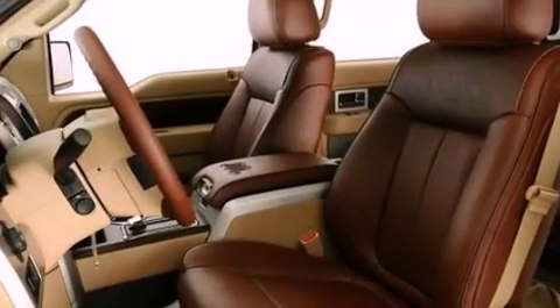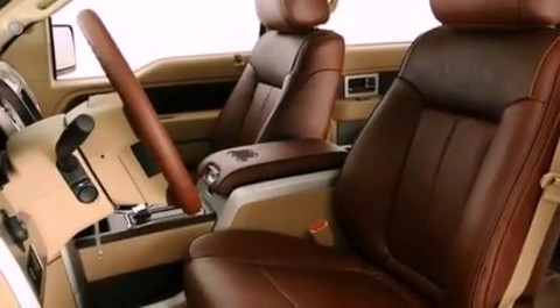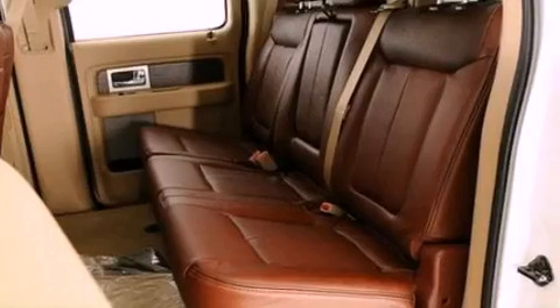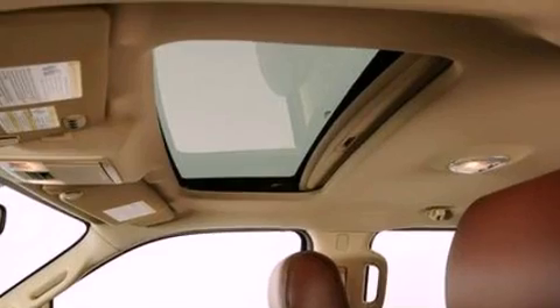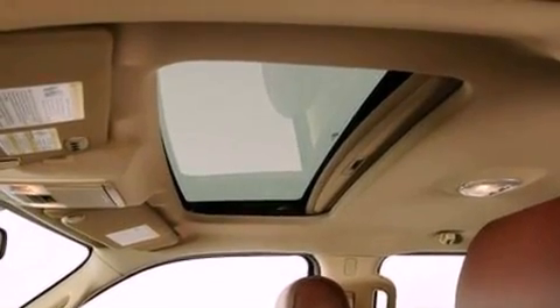The following features are also included: adjustable driver pedals, memory settings for the seat positions so you can recall your favorite alignment with the push of one button, cruise control, and a trailer hitch receiver.